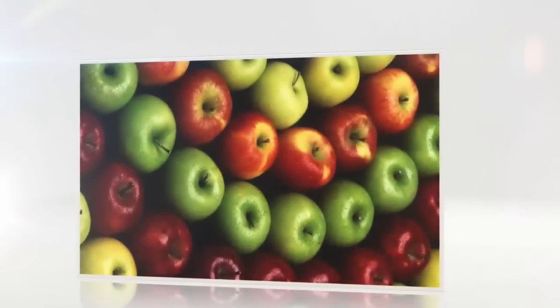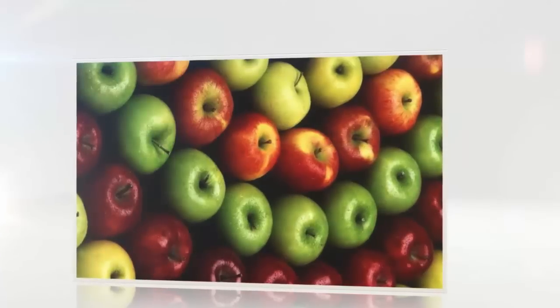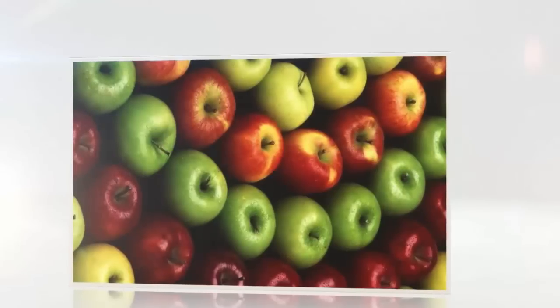Number 10: Apples. Have you ever bought an apple and felt that it was rather waxy? Apples produce a natural wax to help retain their moisture and stay fresh. After being picked, apples are washed to remove dirt, which also removes their wax, so they're coated in another wax.